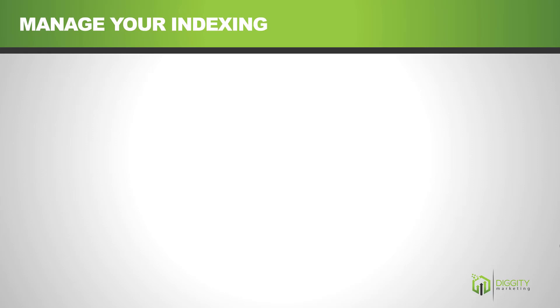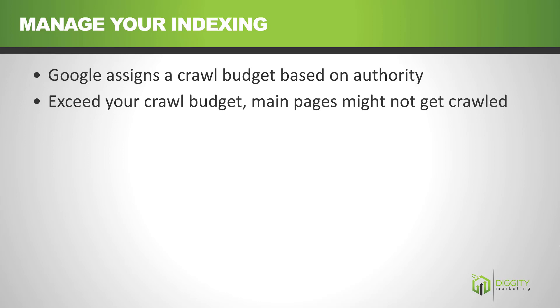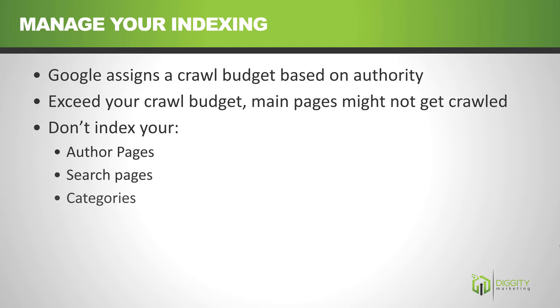You also need to manage the number of pages you have indexed. Google gives you a crawl budget, which is a maximum number of pages they want to look at based on your authority. If you waste it, your main pages might get ignored. So make sure not to index stuff like author pages, search pages, categories, tags, media, and pages like that. I highlighted media files because this is a common issue that both All-in-One and Yoast SEO are prone to messing up. One wrong setting and you could 10x the number of indexed pages on your site, which almost always results in a ranking drop.